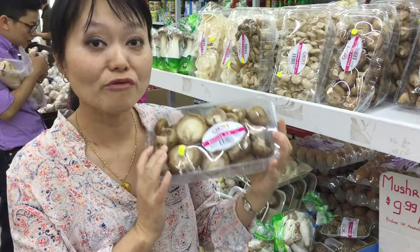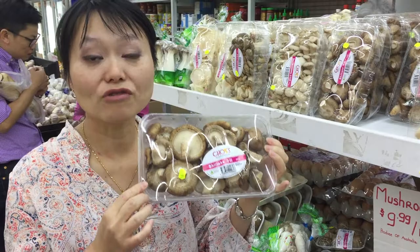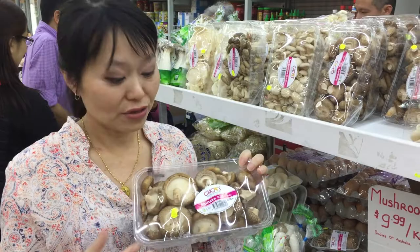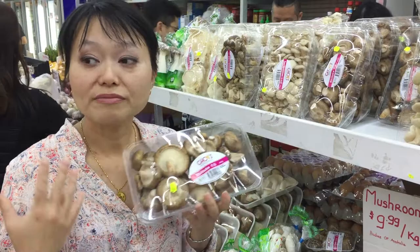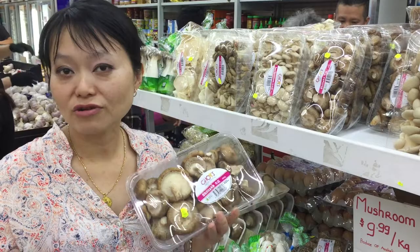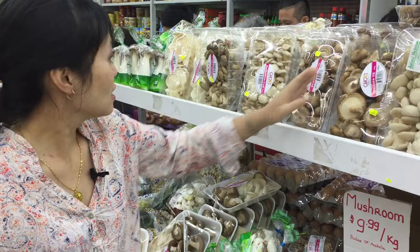Right next here are the shiitake mushrooms. This is actually quite notable because these are now being grown in Australia — typically when you see them fresh, shiitake mushrooms are usually produced in China. So you really need to check the label. Of course, the more popular form is dried shiitake mushrooms, especially in Chinese takeaway or Chinese restaurants, where they're usually rehydrated dried shiitake mushrooms.